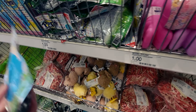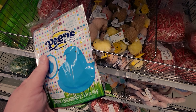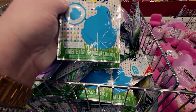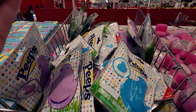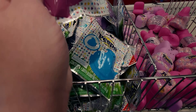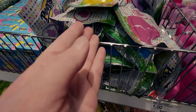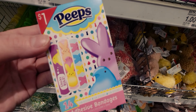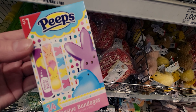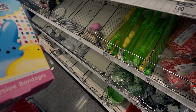Then they have bath fizzies for a dollar — blue peep, purple peep, pink peep, and yellow peep. Then they have adhesive bandages — little peeps bandages with 14 in there. That's darling! I'm going to get one of those. Definitely super cute.